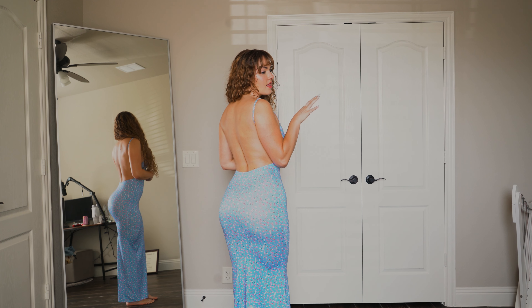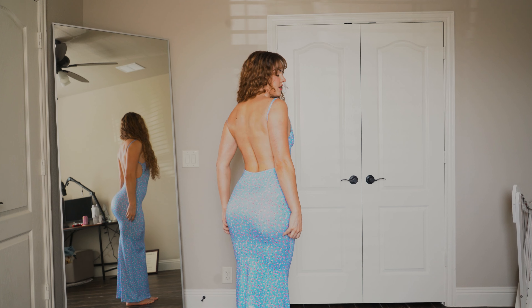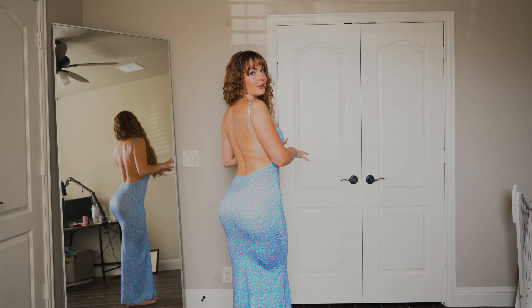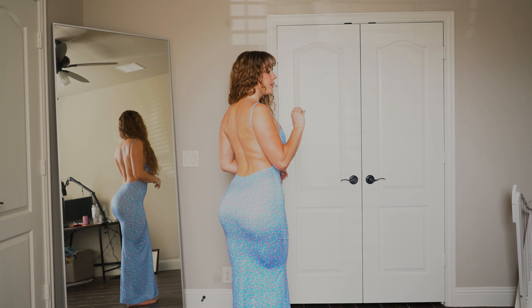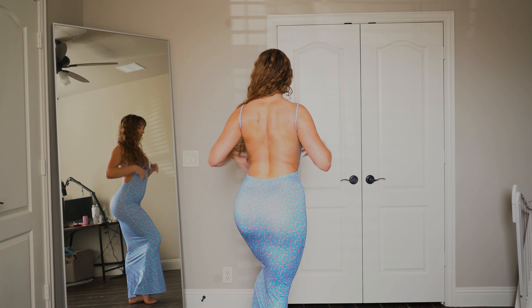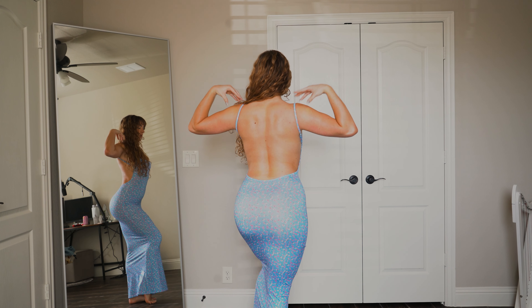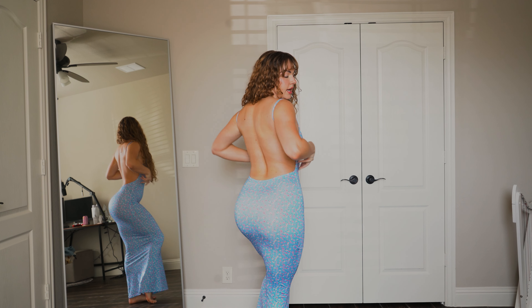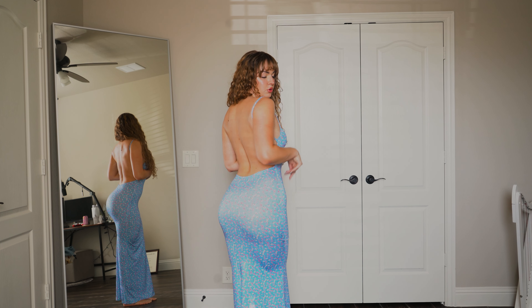I love the low back on this dress so much. I'm a freak for low back dresses — like the lower the better. Anything to show off my hard work, the gains and things. And it just complements the booty.